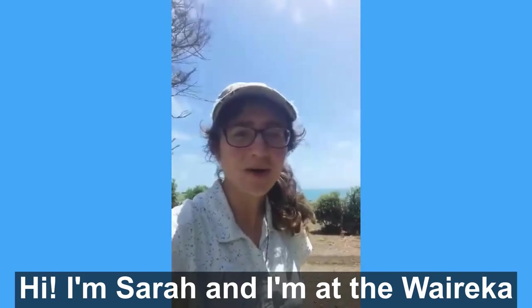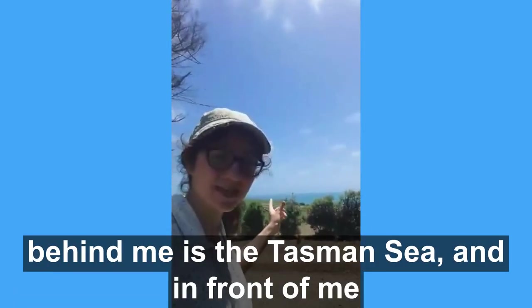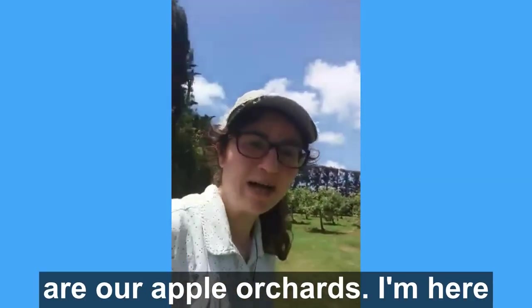Hi, I'm Sarah and I'm at the Wairaika Field Station in New Plymouth, Taranaki. Behind me is the Tasman Sea and in front of me are our apple orchards.